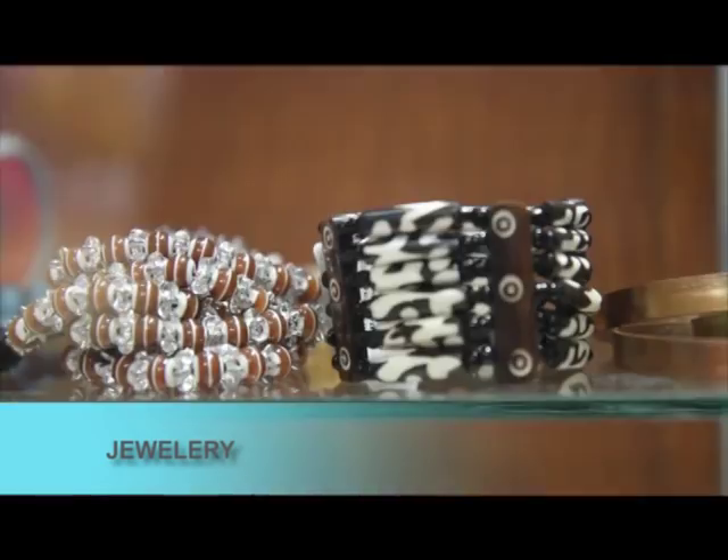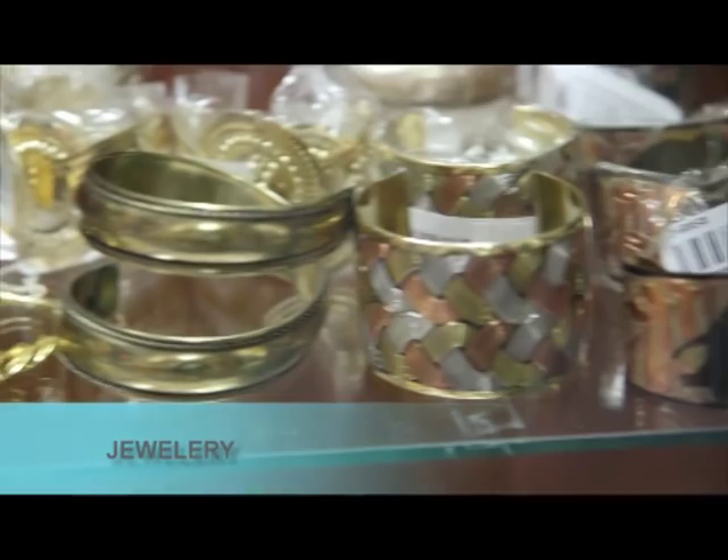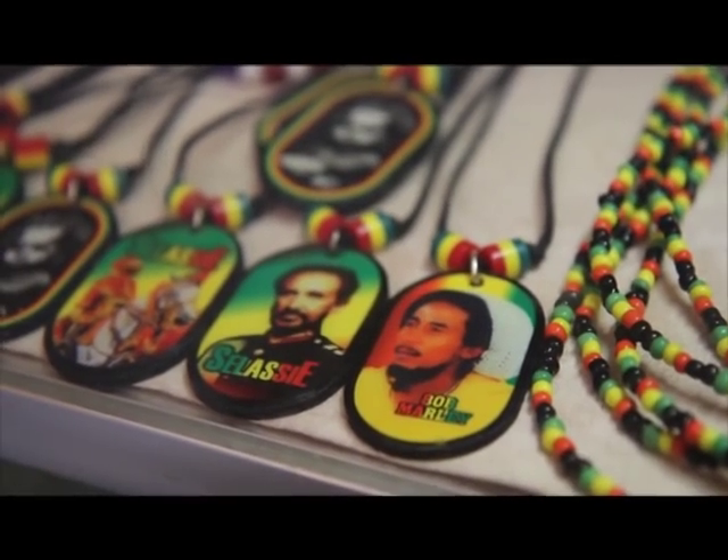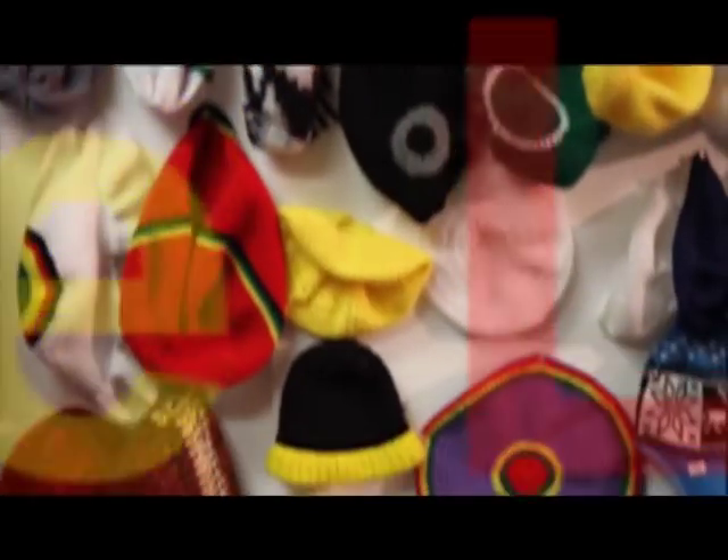Adorn yourself with our native jewelry and discover a new you. Are you Rasta or love the Rasta style? We've got you covered.